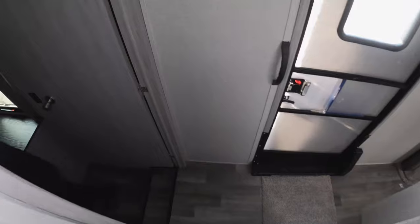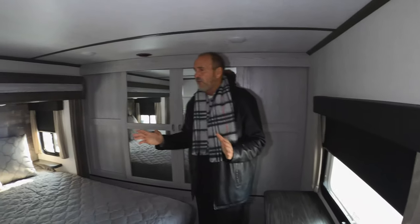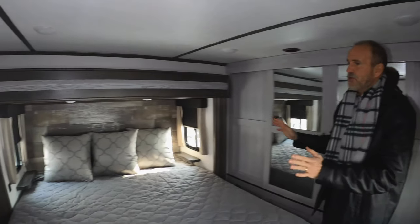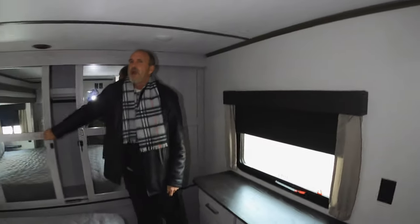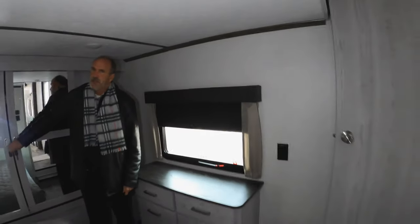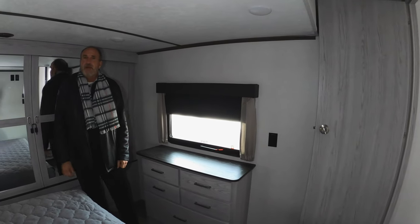As we walk down into the bedroom, you could almost call it a sunken bedroom. It's a beautiful residential master bedroom with a king bed. You have storage to one side and a nice big wardrobe closet as well. This is why there are over 100,000 Montanas on the road today, and as I mentioned, this unit is warrantied for full-time living.